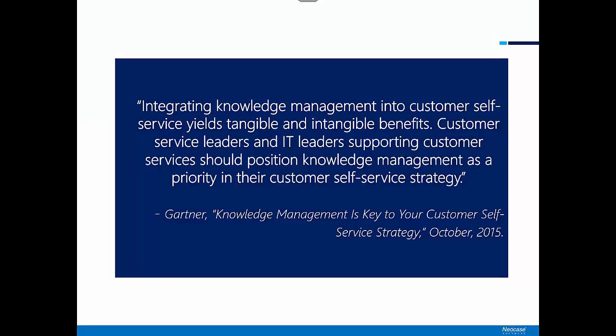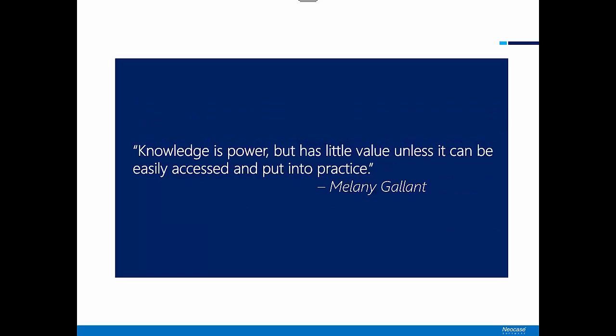A lot has been said over the years about knowledge management. In a 2015 research paper, Gartner said integrating knowledge management into customer self-service yields tangible and intangible benefits. Customer service leaders and IT leaders supporting customer services should position knowledge management as a priority in their customer self-service strategy. And this from Melanie Gallant: knowledge is power but has little value unless it can be easily accessed and put into practice.